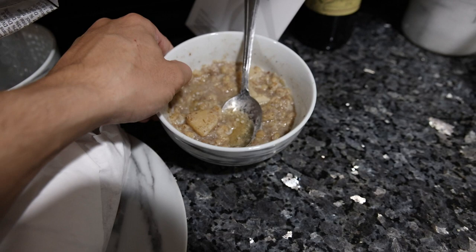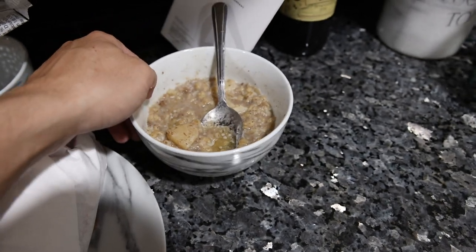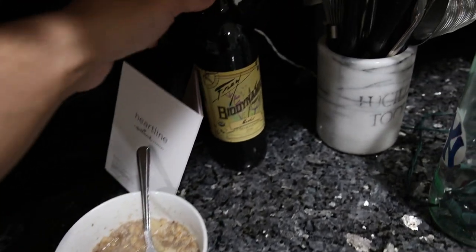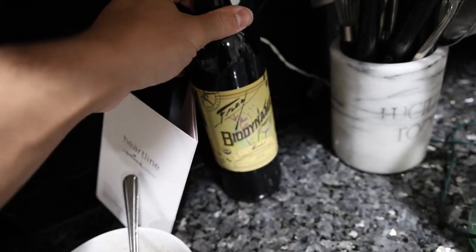Here is some leftover soup from earlier — this was the rest of the batch that I had made, so I have to make some more. It's not enough for one meal. This is just a bottle of biodynamic wine; I usually put two cups in every time I make the stew.